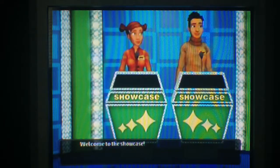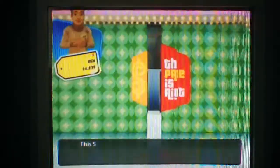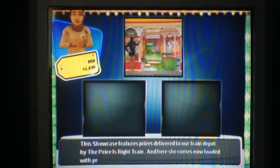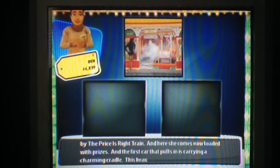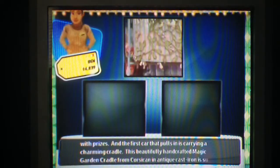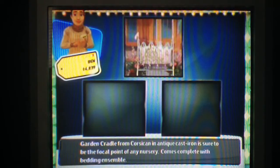Welcome to the Showcase. Each of you has a Showcase of beautiful prizes to bid on. This Showcase features prizes delivered by the Price is Right train — and here she comes now loaded with prizes. The first car pulling in is carrying a charming cradle: a beautifully hand-wrapped magic garden cradle from Corsican in anti-cast iron, sure to be the focal point of any nursery, comes complete with bedding.